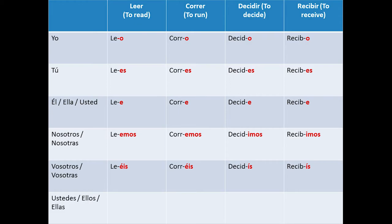Vosotros, vosotras: leéis, corréis, decidís, recibís. Remember that this way to conjugate the second person in the plural form is used in Spain.